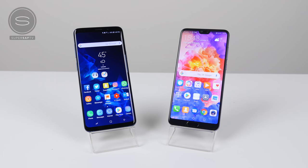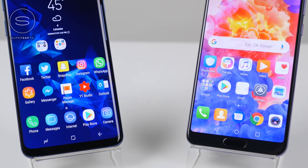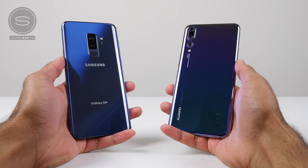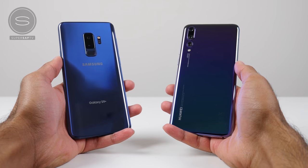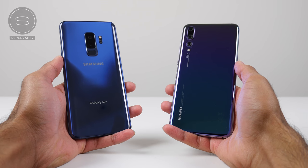Saf here on SuperSaf TV and in this video we're going to be doing a speed test between the Huawei P20 Pro and the Samsung Galaxy S9 Plus. We'll initially be starting off with some benchmark scores, then moving on to some regular social apps, followed by some games and finishing off with RAM management.